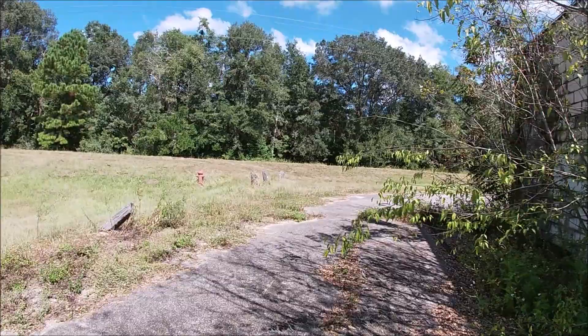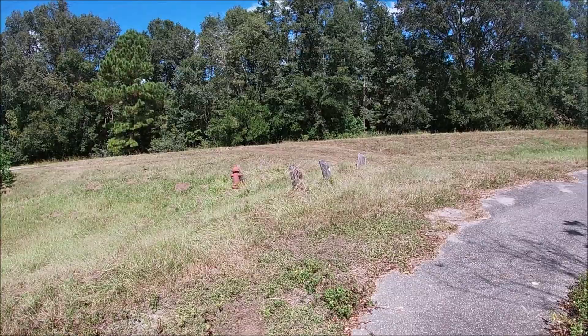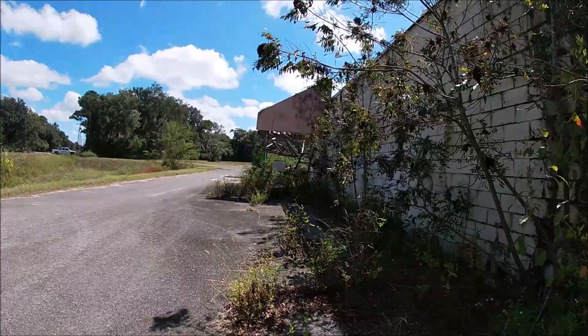Apparently they still cut the grass, so it's not completely gone to crap. It's a giant piece of real estate.